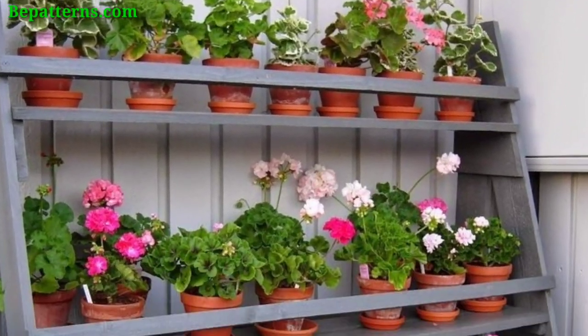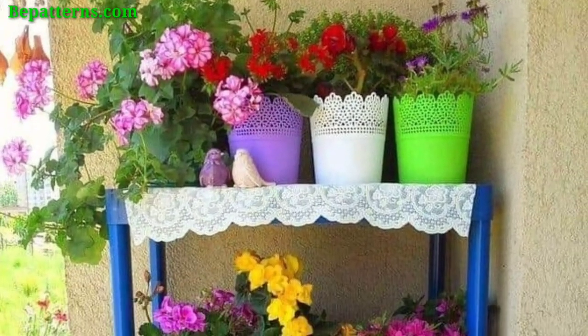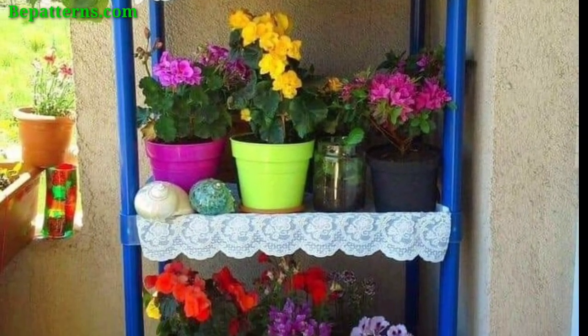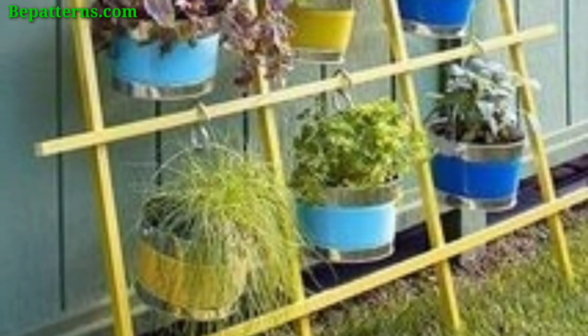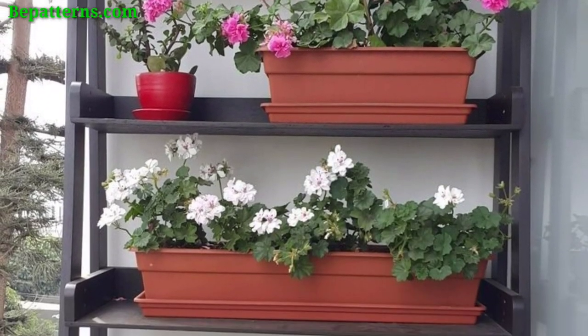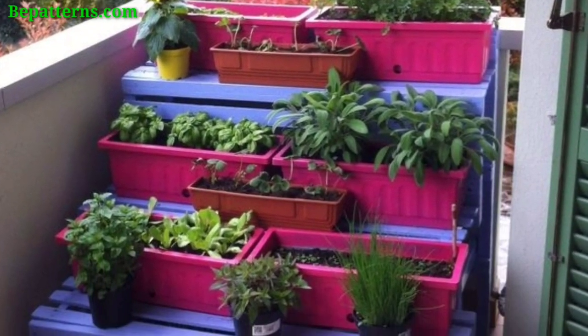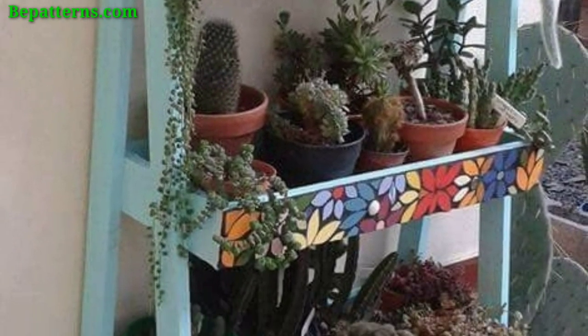Organize your garden pots with a thoughtful and cohesive design. Arrange pots with a harmonious color scheme to create a visually pleasing display. Place the larger pots at the back and smaller ones toward the front for a sense of depth. Stick to a theme — whether rustic, modern, or eclectic — for a more organized look.